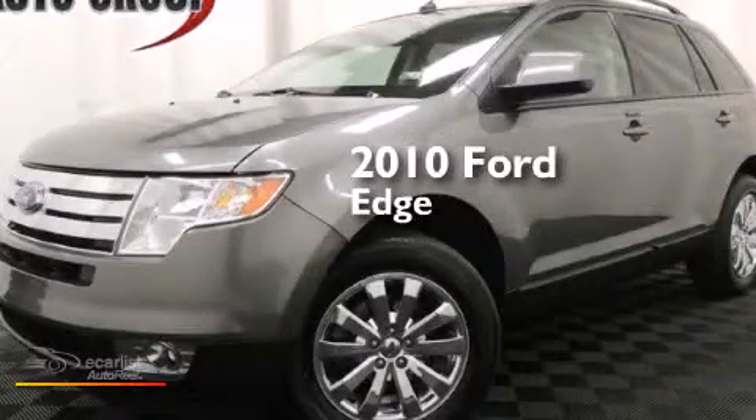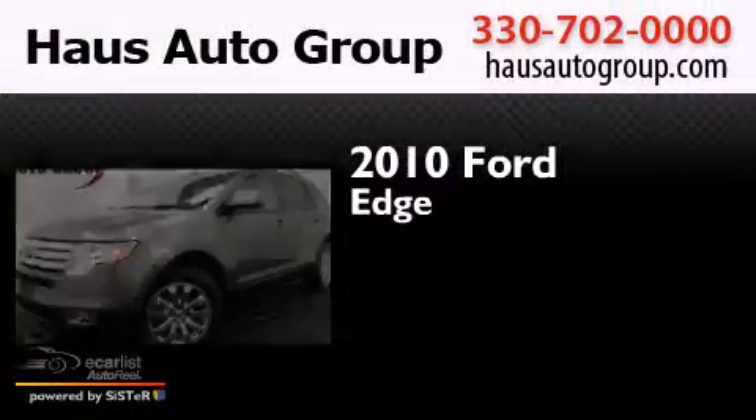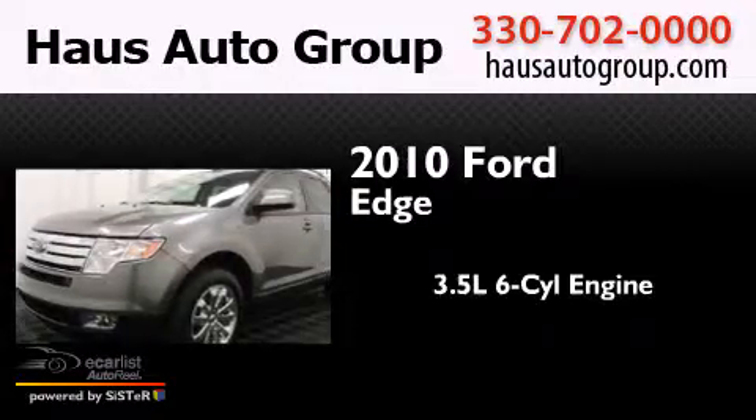This is a 2010 Ford Edge. It has a 3.5-liter six-cylinder engine, an automatic transmission, and all-wheel drive.